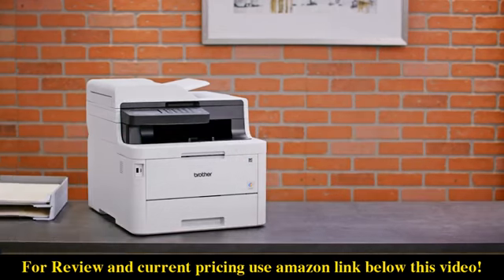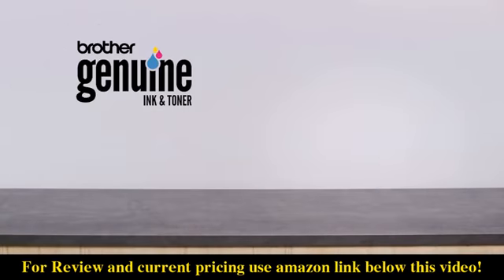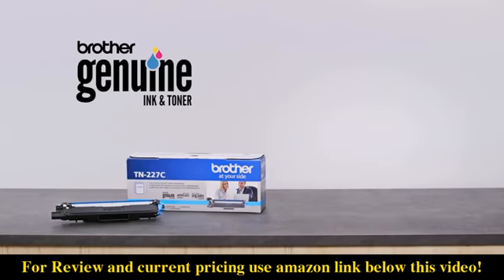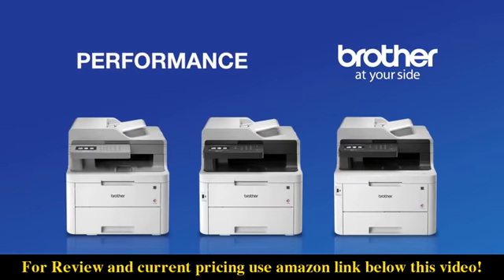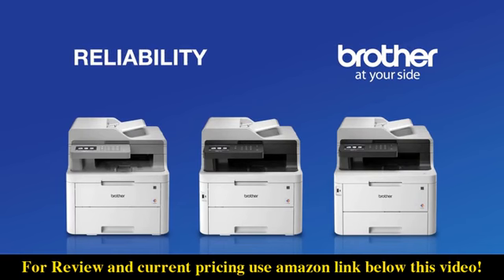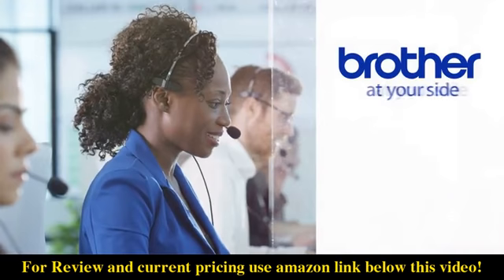Available features will help your bottom line, including toner save mode, duplex printing, and Brother genuine high-yield replacement cartridges to help you save on printing. Only Brother delivers the performance, affordable color printing, rich functionality, and exceptional reliability you need to help you succeed.